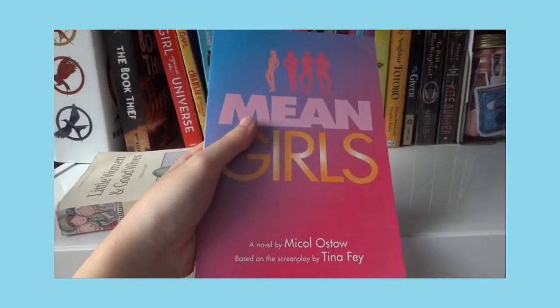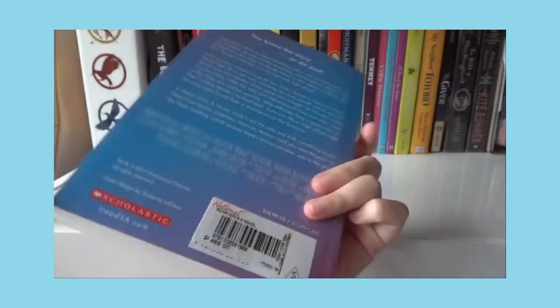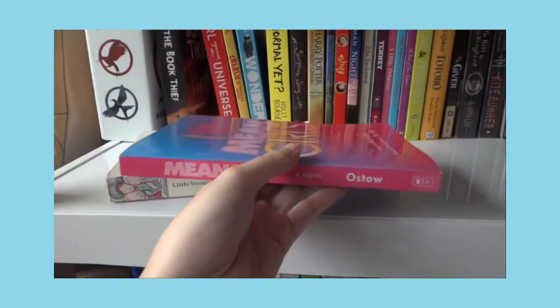The next I have here is Mean Girls — it's like the movie novelization. I don't even know why I got this; it was just on sale like 80% off, so why not.